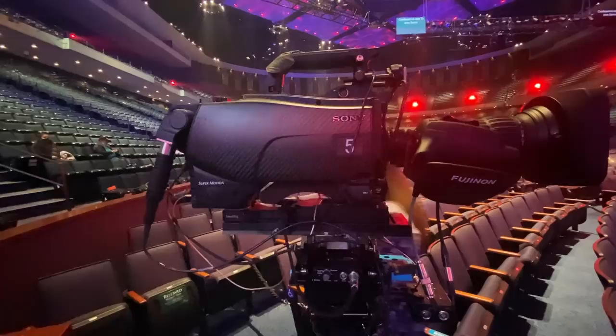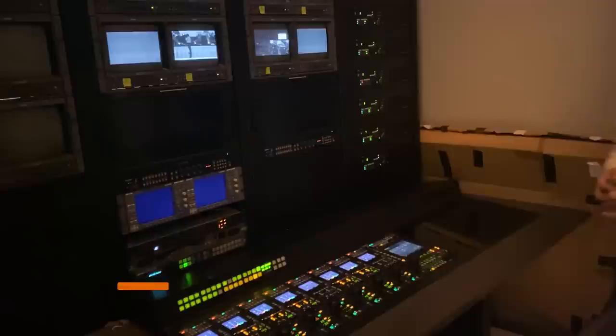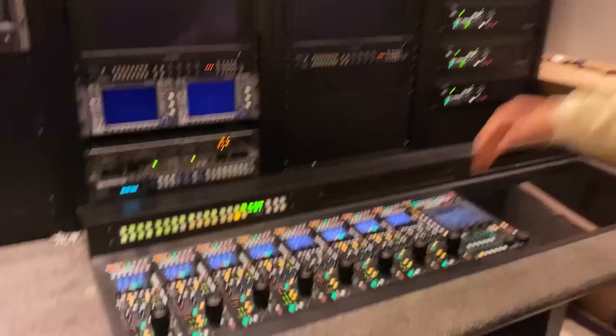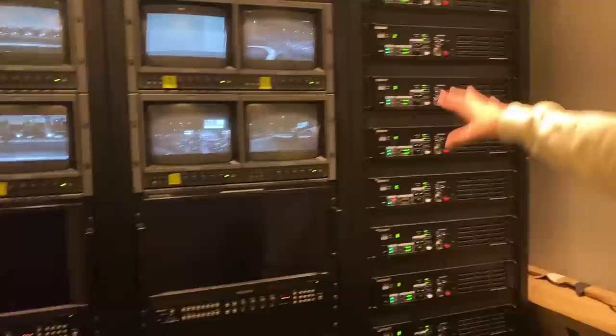Now that we've seen where every camera is located in the venue, let's see where the image is sent before it gets to TV — this is the interesting part. Every camera is connected to a cable that sends the image to a separate room in the back: the CCU room, or Camera Control Unit. During the service, someone sits here — the colorist — who dials everything in, makes sure exposure is correct, and monitors all the cameras. These monitors look like they're off, but they're actually on — that's how good they are.